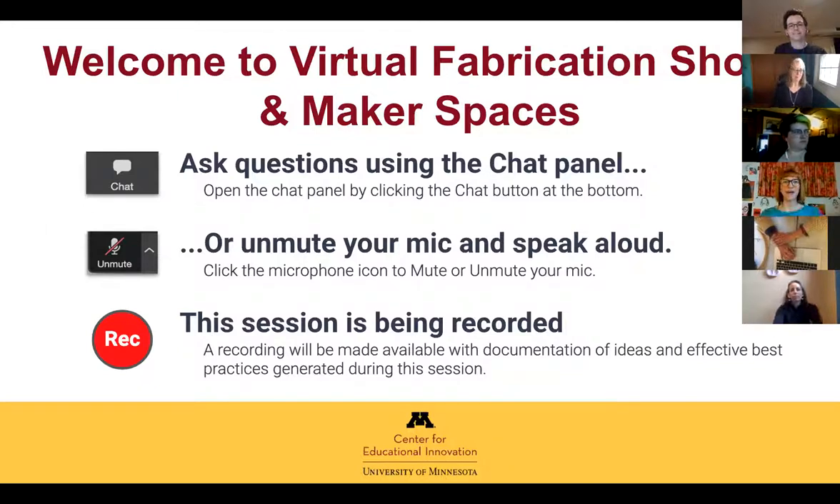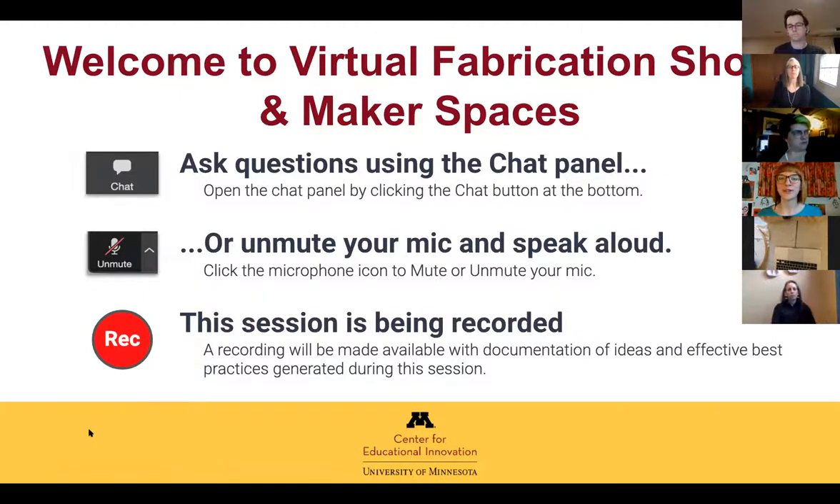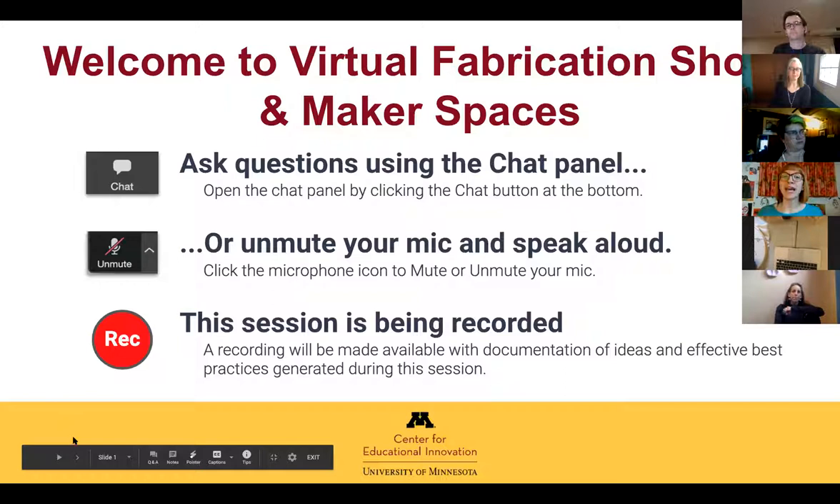Welcome to Virtual Fabrication Shops and Makerspaces. You can ask questions using the chat panel, or unmute yourself at any time. We'll be collecting all the links and everything you put in chat — it might move quickly, but you'll be able to access the information later. The session is being recorded so folks who aren't here can reference it later.